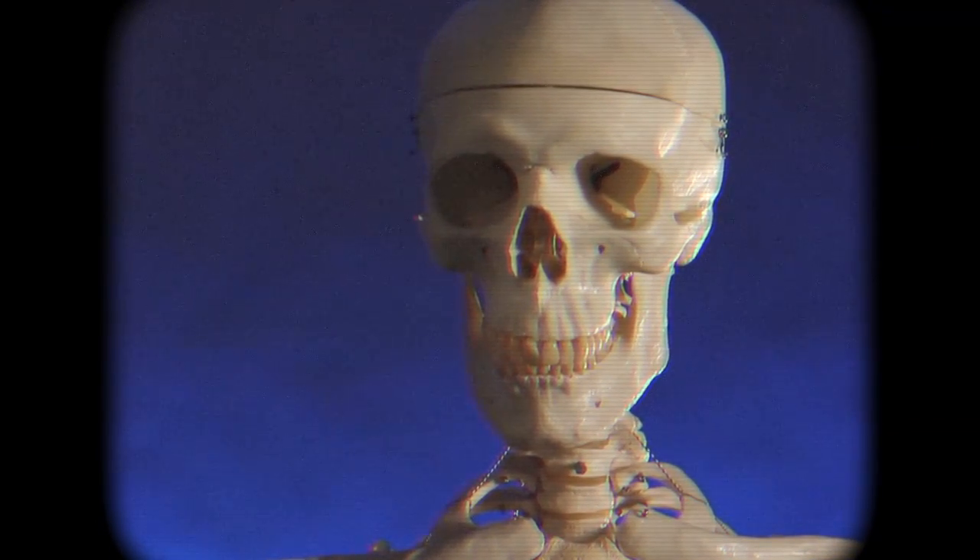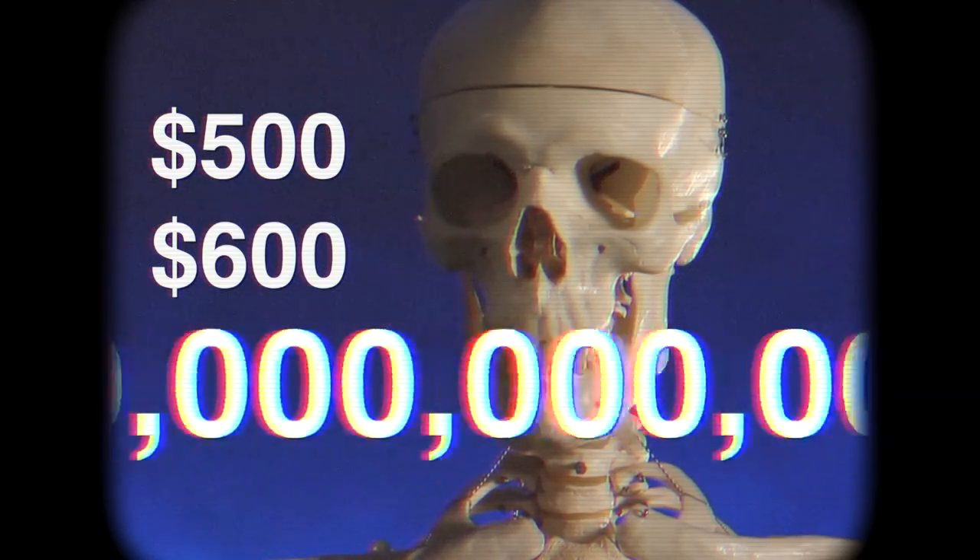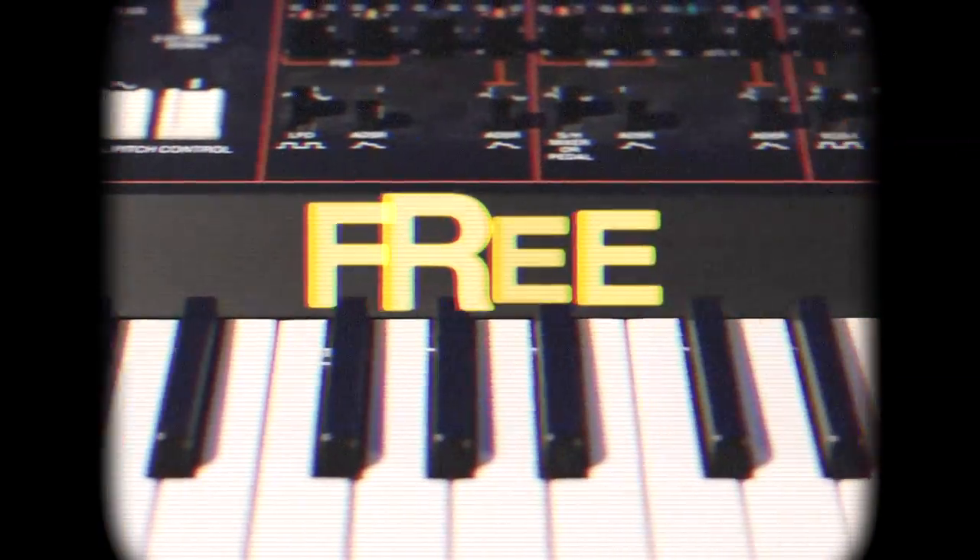What would you expect to pay for these? $500? $600? A jillion dollars? At AADL all these items can be checked out for free. That's right, just four easy payments of zero dollars.